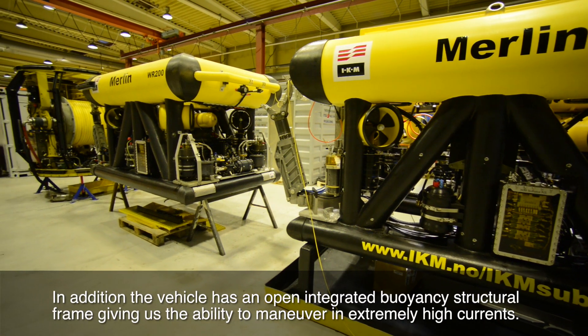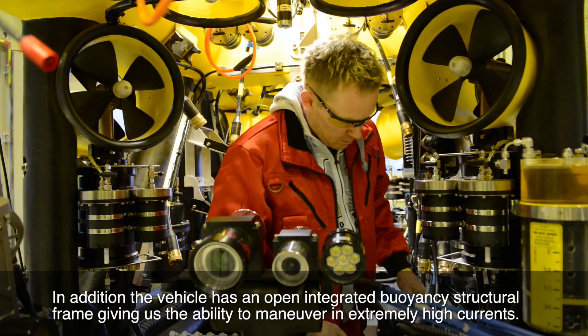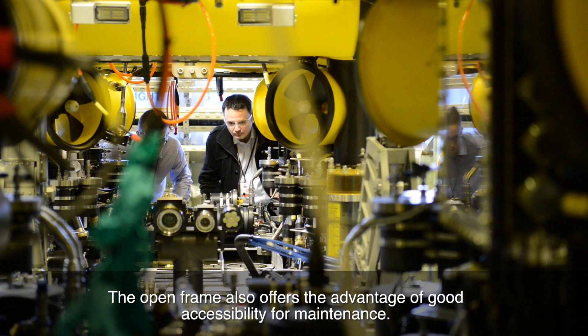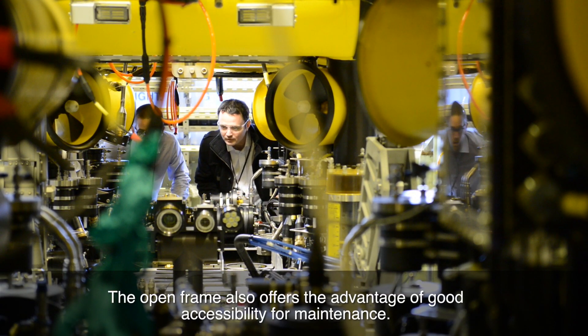The vehicle has an open integrated buoyancy structural frame, giving us the ability to maneuver in extremely high currents. The open frame also offers the advantage of good accessibility for maintenance.